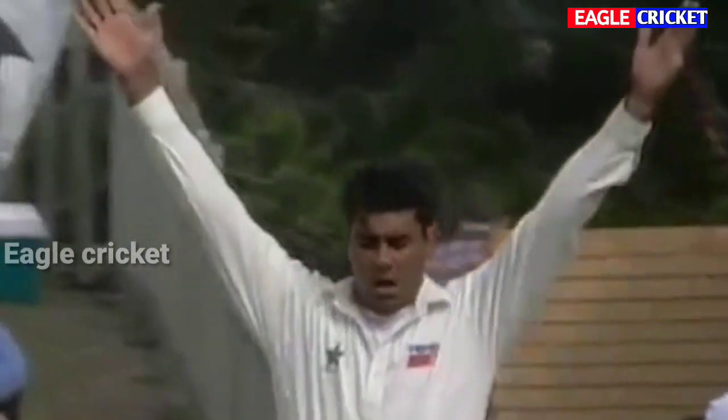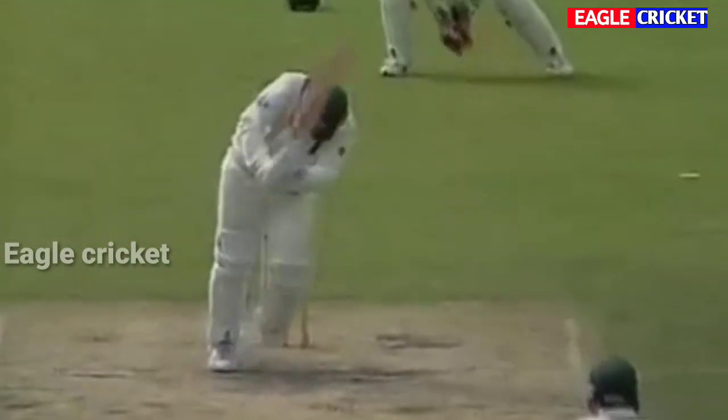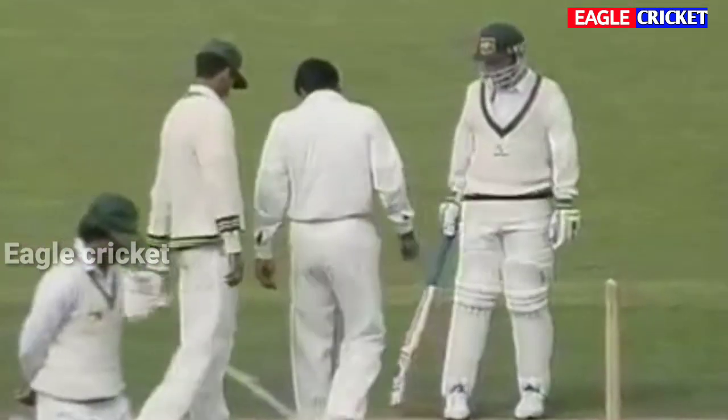Bowled him, neck and crop! That's a beautiful piece of bowling — the one that came back. Now we'll have a look at Waqar Younis, just getting it to drift in, right up on the toes. A wonderful exponent of the in-swinging yorker, and that's a good delivery to get rid of the Australian captain.